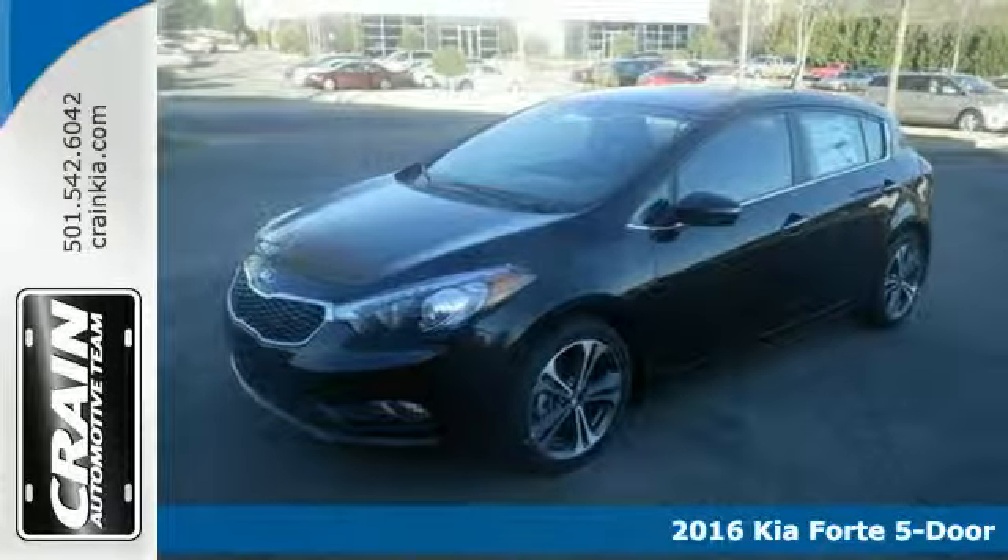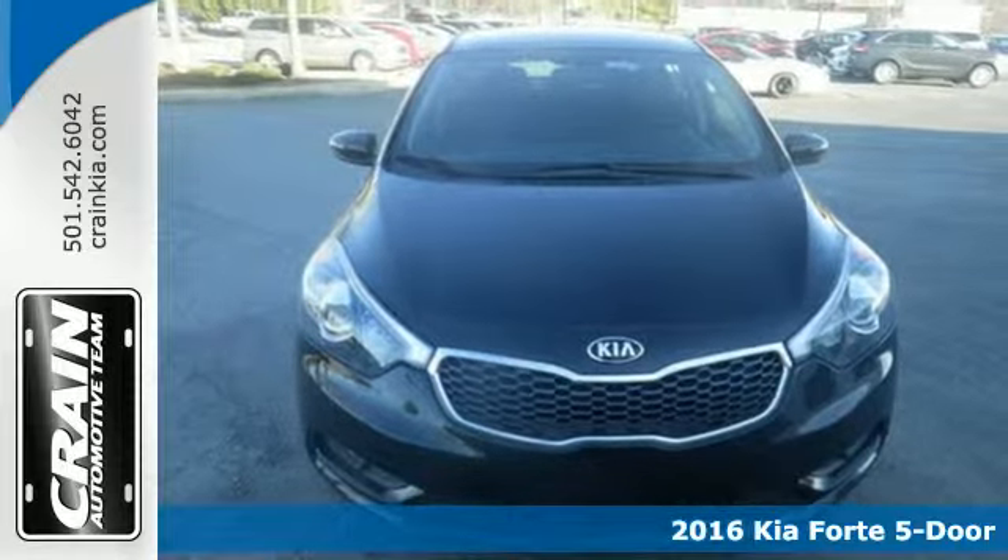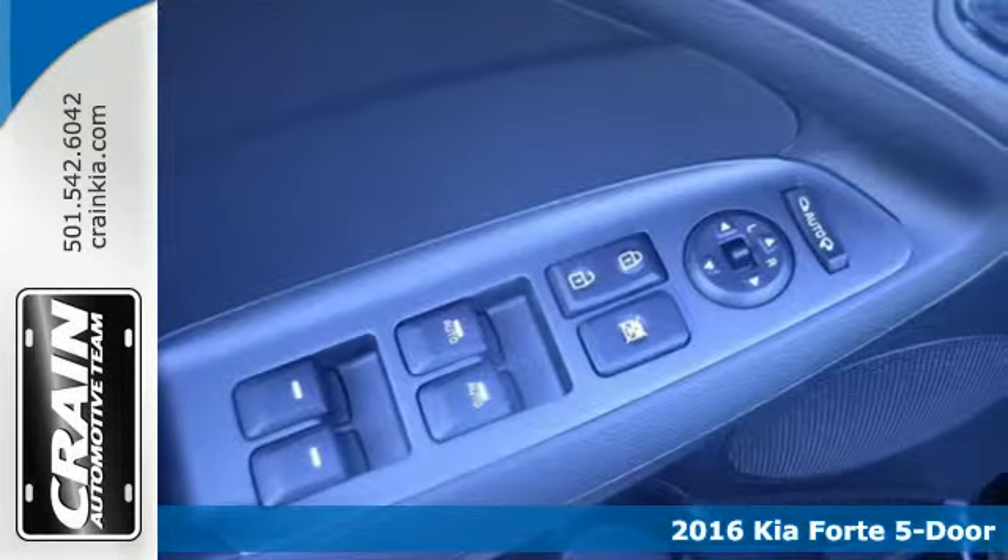Here's a 2016 Kia Forte 5. This eye-pleasing Forte 5 will leave you with an impression of refinement and grace.